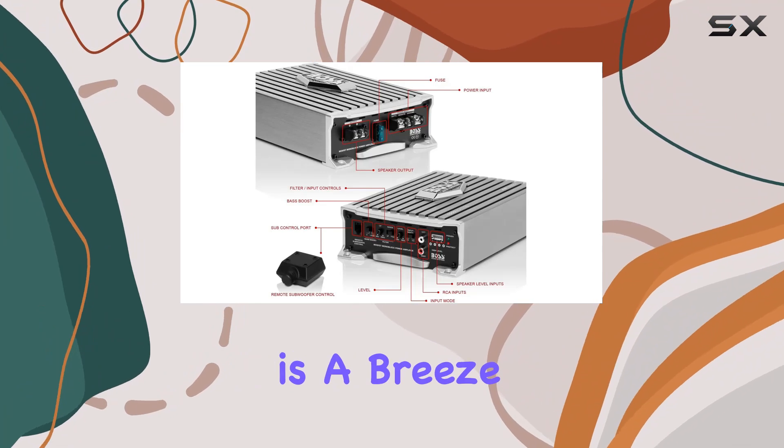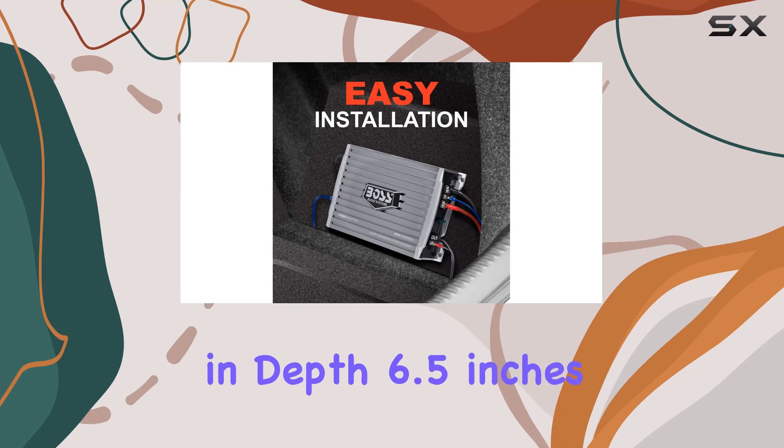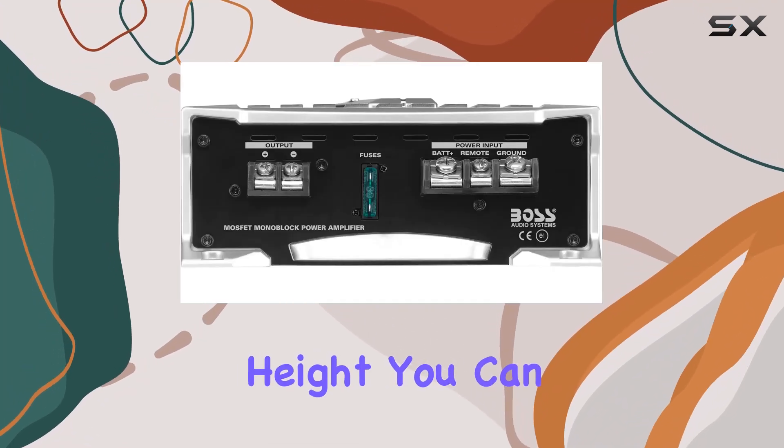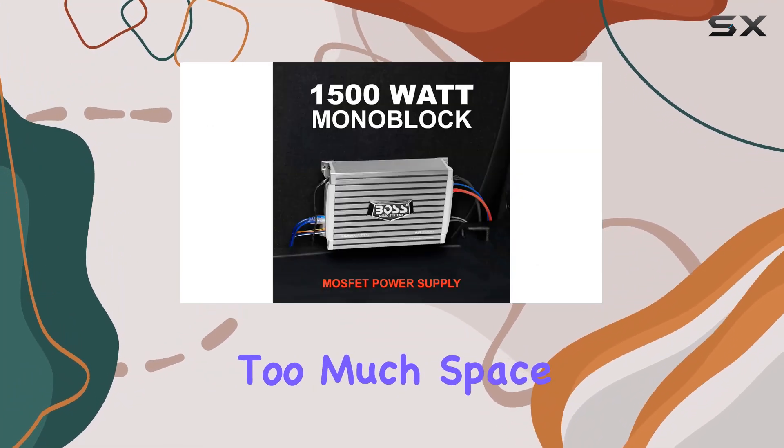Installation is a breeze thanks to its slim and compact design, measuring just 10.3 inches in depth, 6.5 inches in width, and 2.6 inches in height. You can easily find a spot for it in your car without sacrificing too much space.